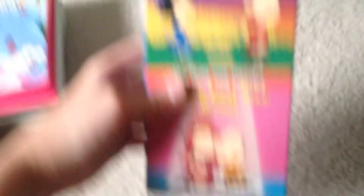This one has a slipcover — it's a Snoopy/Charlie Brown feature: It's Your First Kiss, Charlie Brown, which is two prime-time specials. This is from Paramount, from 1994. Here's the second label, and this is actually a reprint from the 51st week of 1999.